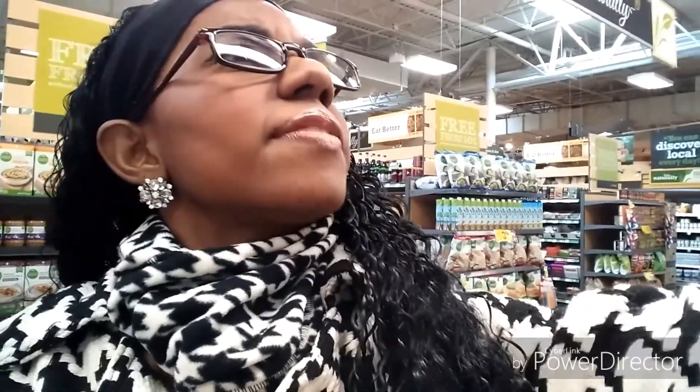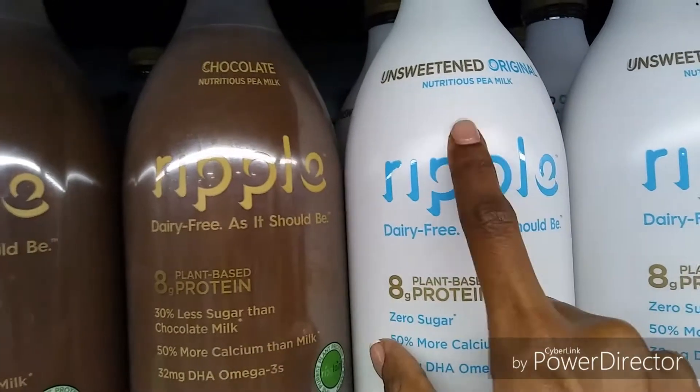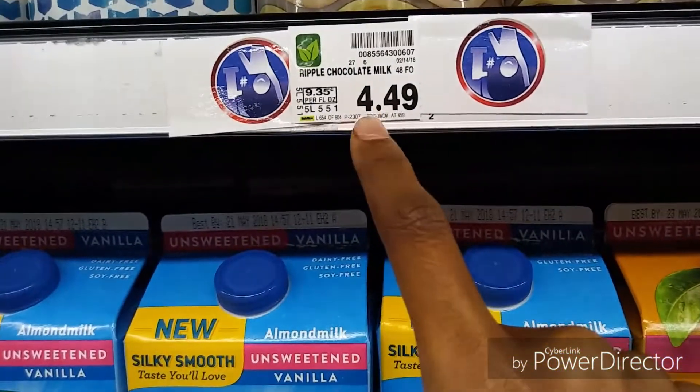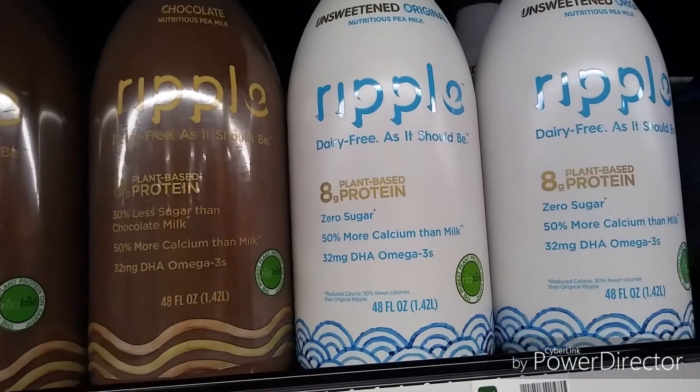I really love almond milk, cashew milk, and coconut milk, but I found something new I haven't noticed before — it's pea milk! They have it in chocolate and original. Let me show you guys. It's about 450... it's supposed to be good with protein. The color looks like normal milk — I thought it would be green! I want to try it.